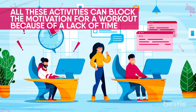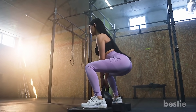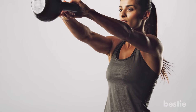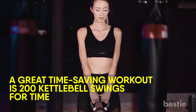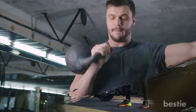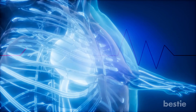Most of us have busy schedules juggling family, work, and recreation. All these activities can block the motivation for a workout because of the lack of time. Kettlebells are a great time-saver when workouts need to be done quick and intense by combining cardio and strength. Even the busiest of you can take 15 minutes every day for a workout. A great time-saving workout is 200 kettlebell swings — perform 200 repetitions as quickly as possible. This might not sound like much, but it can take between 5 to 10 minutes to complete and will increase your heart rate and work nearly every muscle in your body.